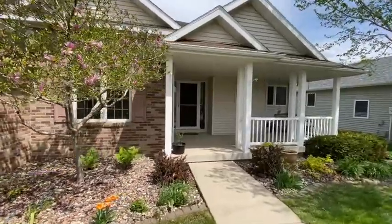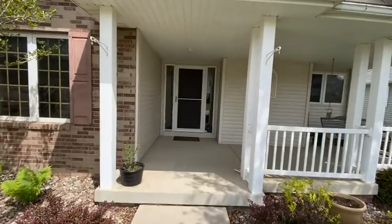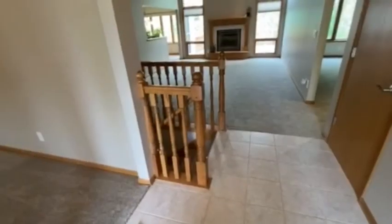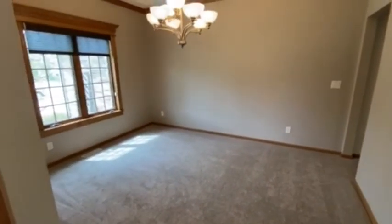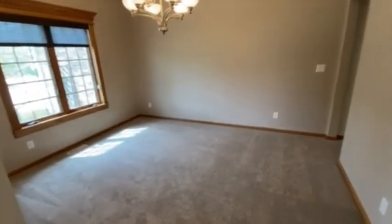Beautiful front porch, which you can sit in your swing all summer long and watch the world go by. I've just stepped in the front door, and off to the left is a formal dining room, or it could be a great office too. It sits at the front of the house.